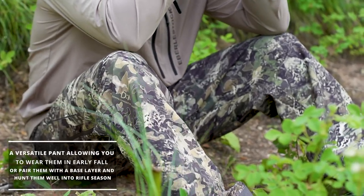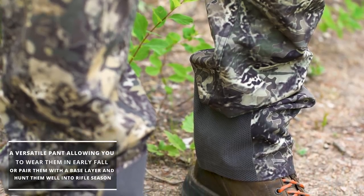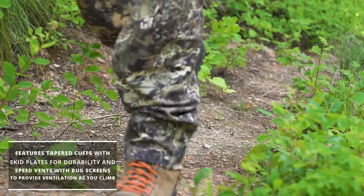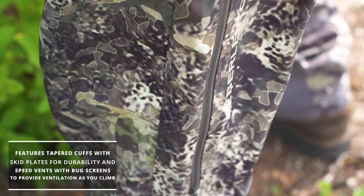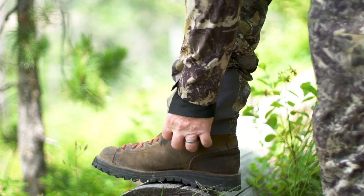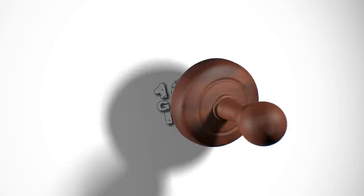Last up is the Afterburner Pant. Like the Trinity Peak jacket, these pants are versatile, allowing you to wear them scouting and into early fall, or pair them with a base layer and hunt well into most of rifle season. A key feature includes a tapered cuff with skid plates for durability. Speed vents with bug screens provide active ventilation as you climb. Like the Bruneau Hoodie, these pants are made of four-way stretch polyester, which moves with you whether you're walking, sitting, or kneeling. The Afterburner is offered in both solids and camo.